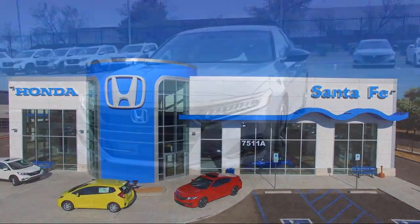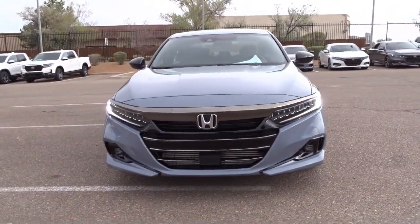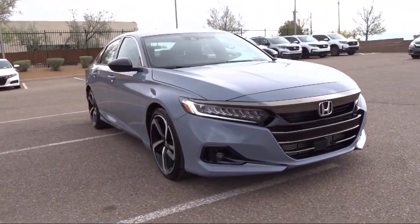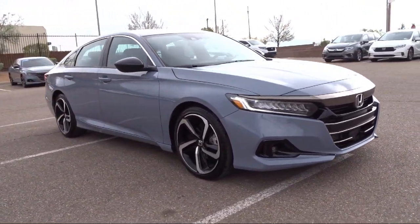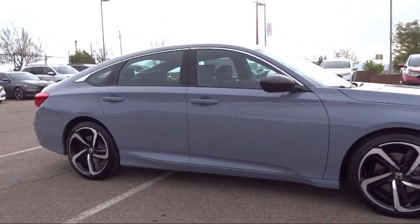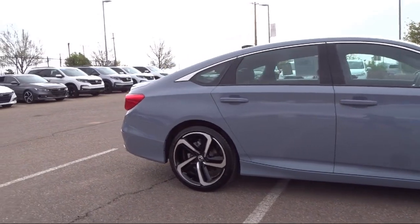It comes equipped with rear view camera, lane departure warning system, auto high beam headlamp control, keyless entry, leather steering wheel with auto tilt away, Apple CarPlay and Android Auto, rear spoiler.